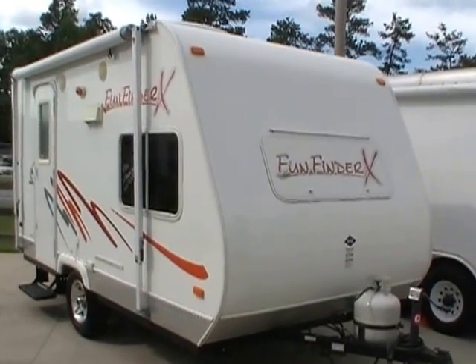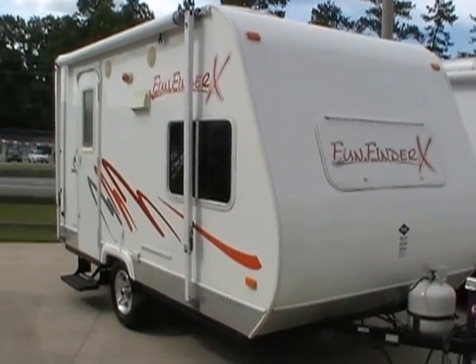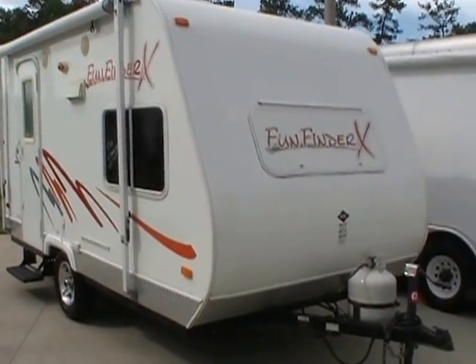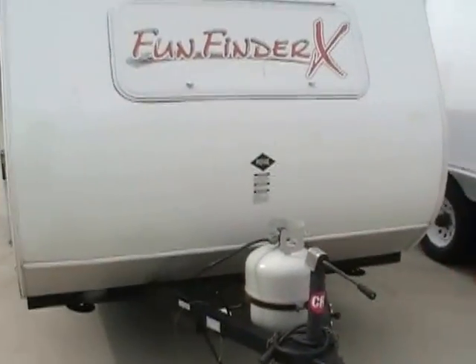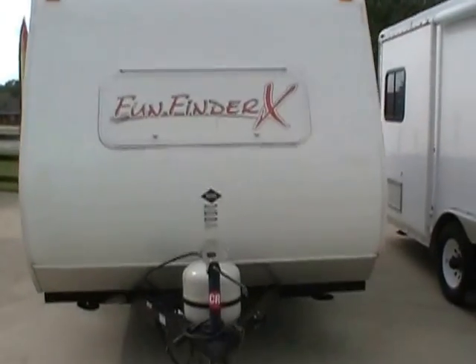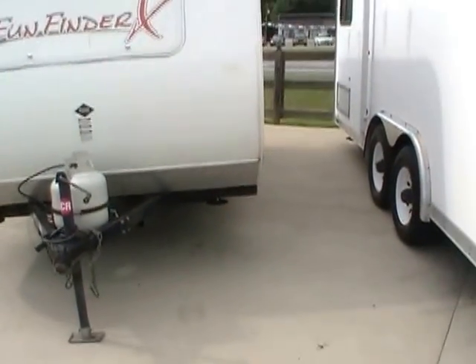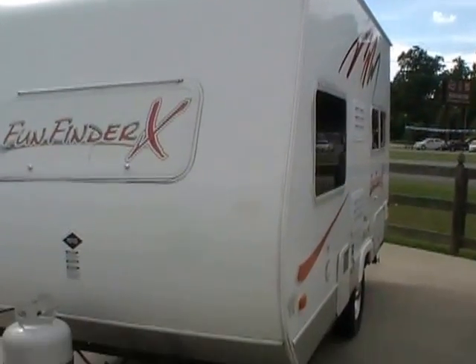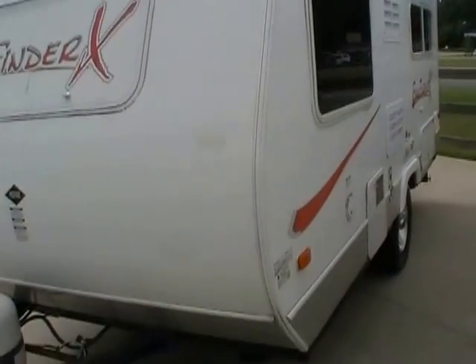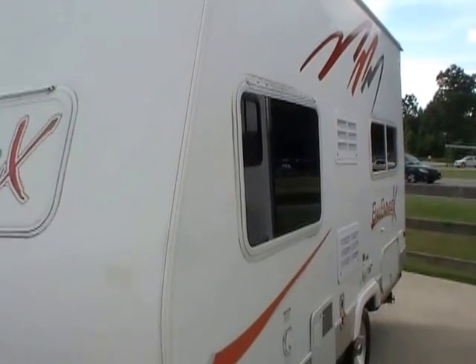This little guy is only 16 foot long by 7 foot wide. Very lightweight at only 2,500 pounds. Folks, you can tow this little camper with virtually anything. If your vehicle can tow a little flat trailer with a lawnmower on it, well, you can pull this little Fun Finder — very, very lightweight at only 2,500 pounds.